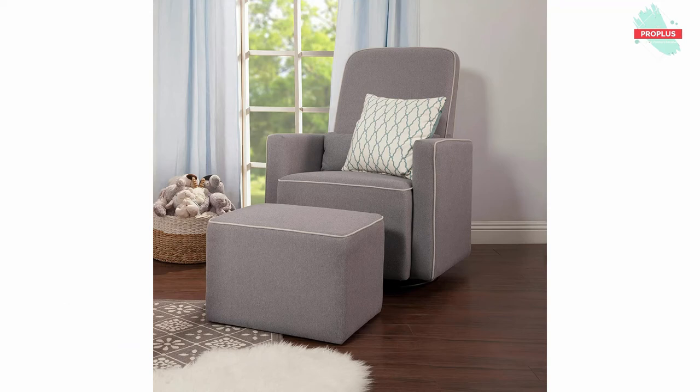A bonus upholstered ottoman is included to rest those tired feet. Designed with a high back for head and neck support, a matching lumbar pillow is also included to offer even more back support when needed.